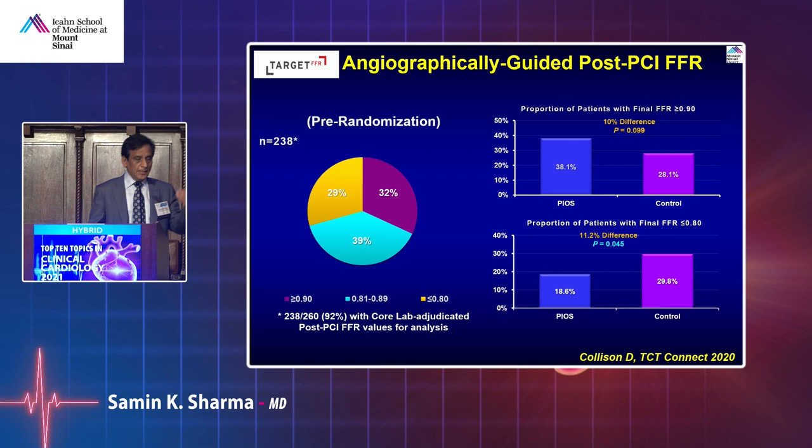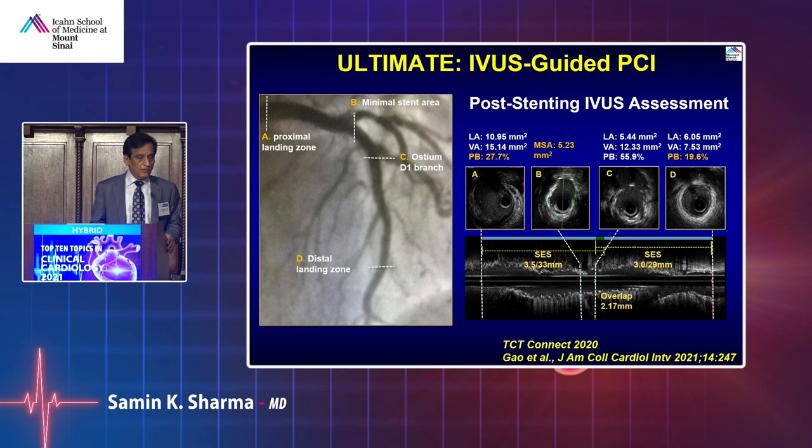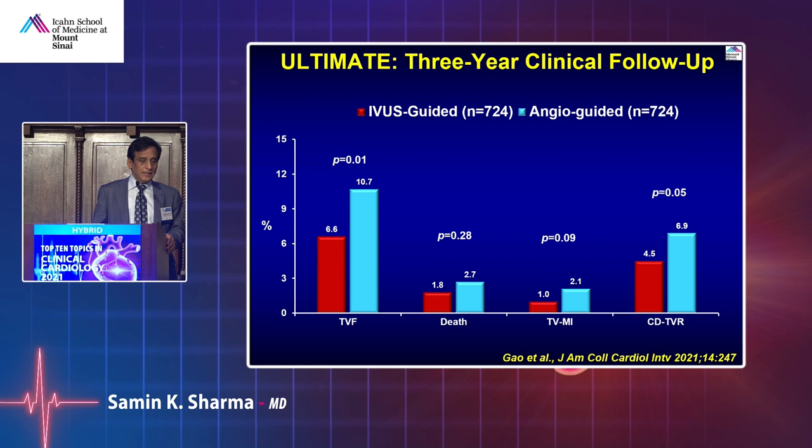Should you use imaging during PCI? The IVUS-guided approach has many trials, and the ULTIMATE trial now shows three-year follow-up data — IVUS-guided patients had a lower overall event rate compared to angio-guided PCI, as shown by the red bar versus blue bar.